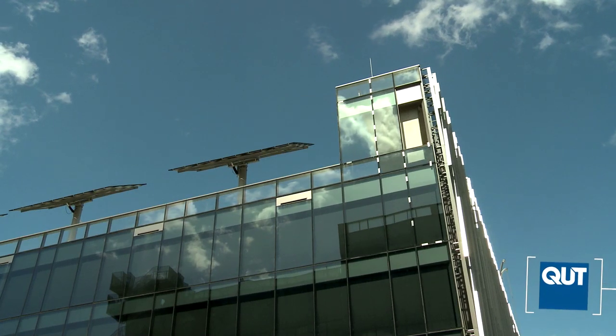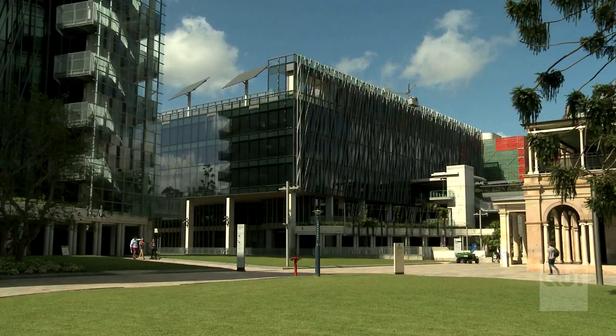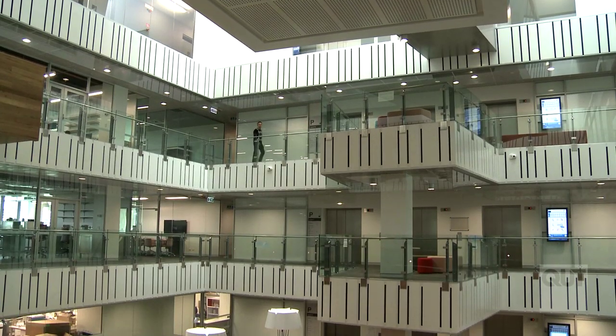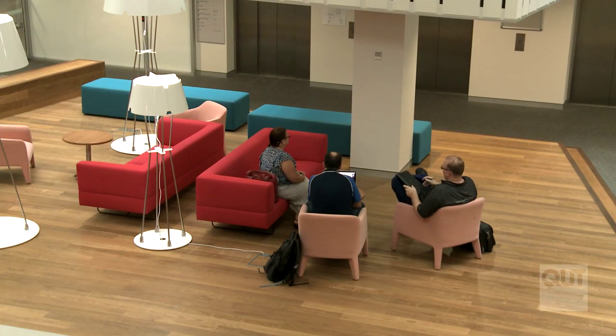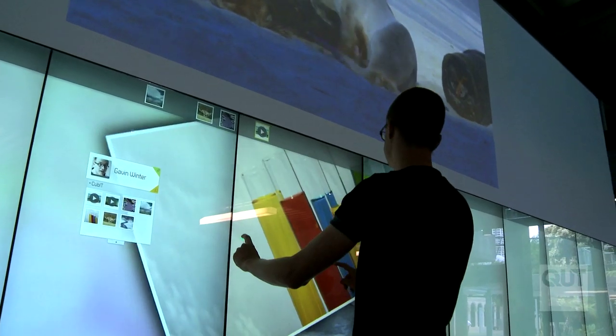The new QUT Science and Engineering Centre opened in 2013 for the university community. After some years of planning and construction, staff and students are excited to experience the centre's innovative and purpose-built facilities.